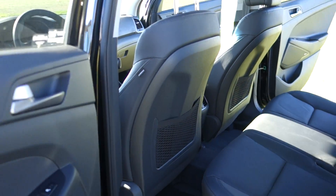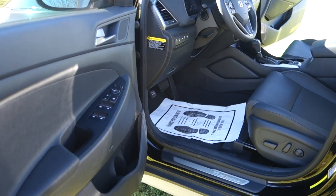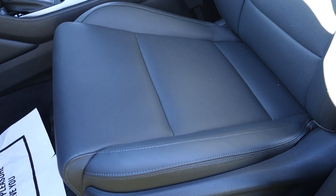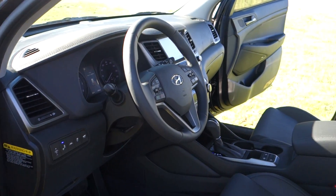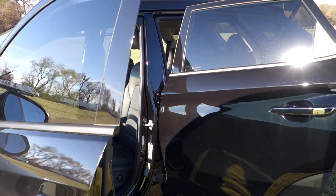That brings us on to the driving environment. Now, I'm just over six foot tall — I weigh a bit too much, according to my wife — and let me tell you, folks, there is plenty of room for me to stretch out in style. We have heated and ventilated front seats, navigation, backup camera, power windows, mirrors, and locks. You can pair your phone for safer driving. And we also have the blind spot indicator as well.